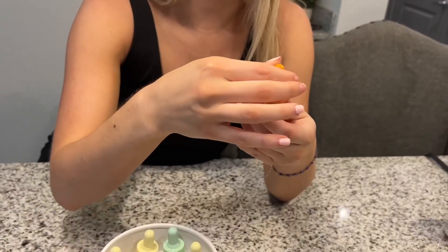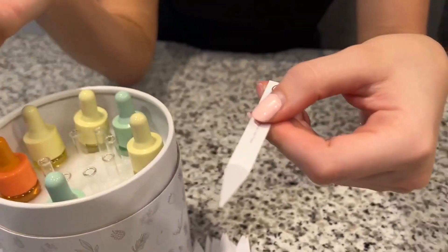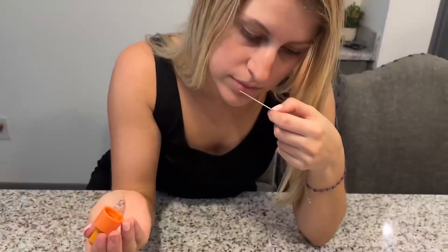Go ahead and try it, use the dropper on the nice little tester. Put a drop on there. And it smells just like gardenias. It smells so good, I absolutely love this.